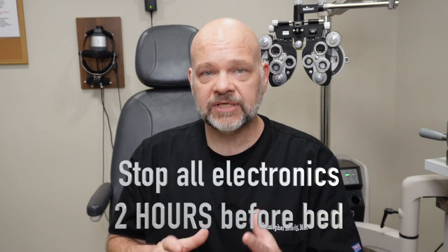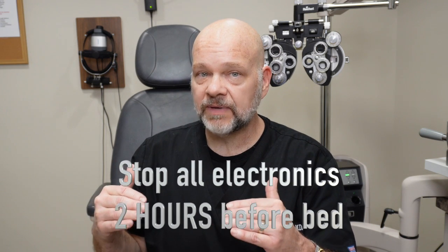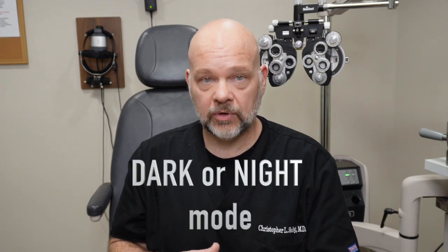There are a couple things you can do to help decrease the amount of blue light that you get from your digital products. Stop using them several hours before you go to bed, because that blue light does decrease melatonin production. The other thing that you can do is turn on your dark mode. A few hours before you go to bed, if you still want to use your iPhone or iPad or TV or computer monitor, put it on dark mode or night mode. This decreases the amount of blue light that's emitted, and that can help with your sleep patterns.